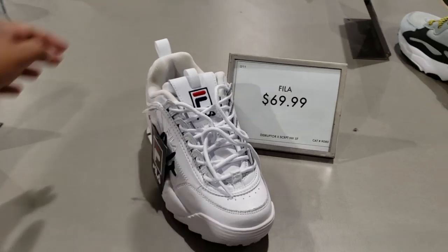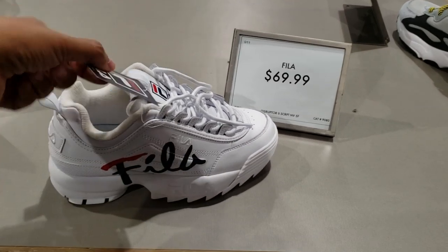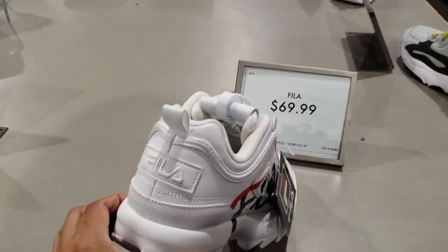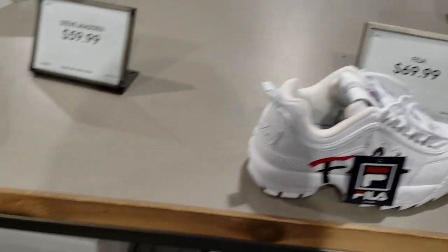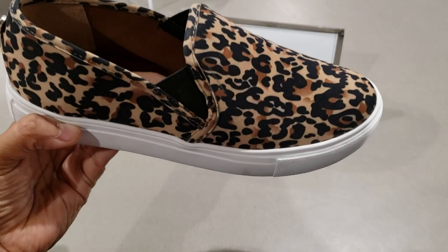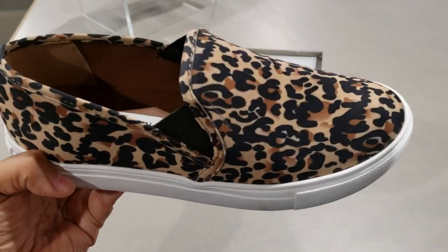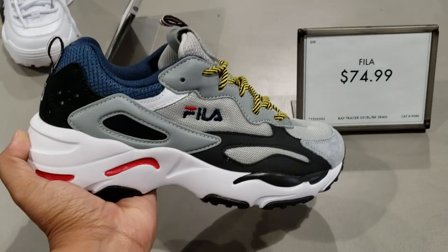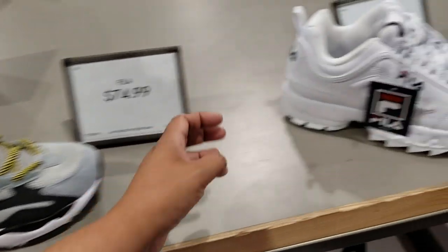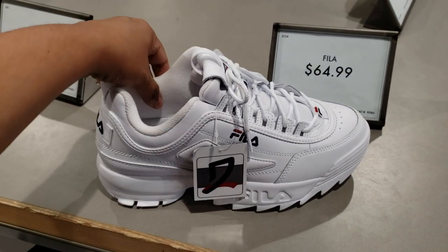Alright you guys, I made it into the Young Women Department in DSW. So your Fila here is going to be $70 for this white one. Steve Madden, you know, leopard print for $59. And if you look in Marshalls and TJ Maxx, you can find this for $30 or $25. $75 for this Fila, brand new — I have not seen this one yet. And I see this one all the time and they want $65.